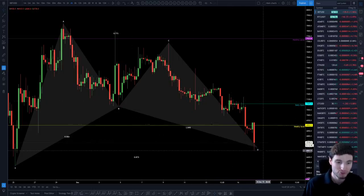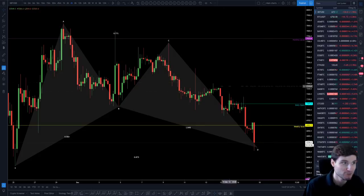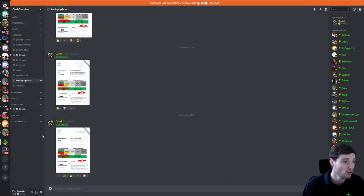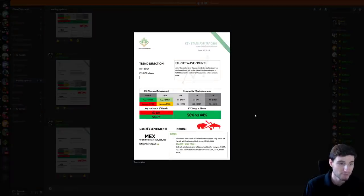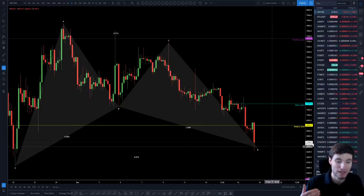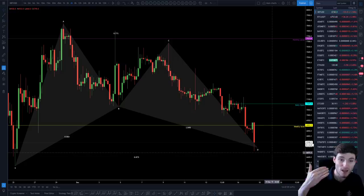If this Gartley is to play out, we really should have the low in here — no lower than 6,650; I don't want to see that lost. In my daily trading update this morning, I was making everyone aware I'm still in short positions and was looking for support at 6,678. We're now at 6,740, so we have hit that support level and bounced. This is a pivotal level — I don't want to see 6,650 lost.